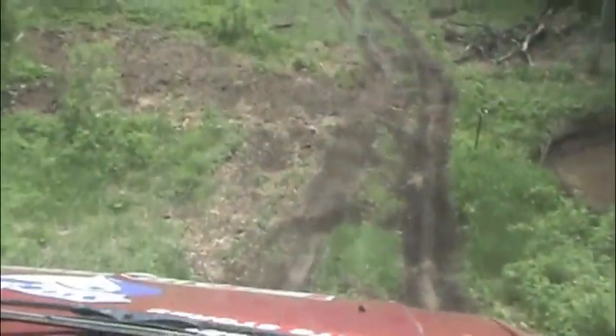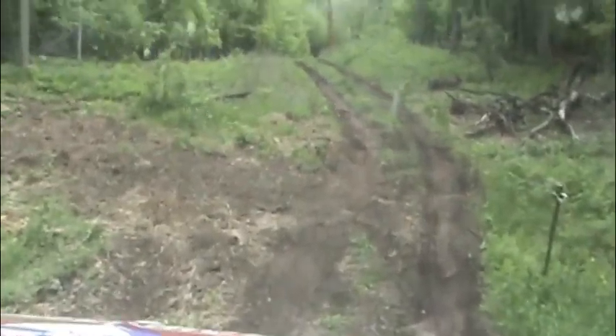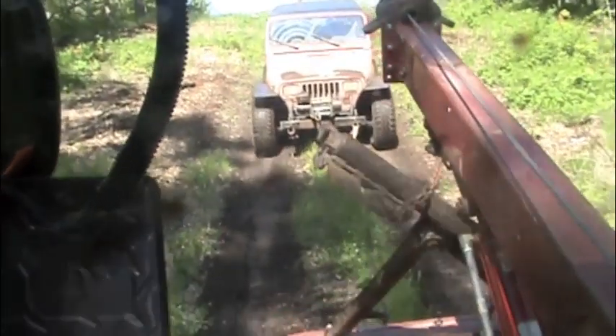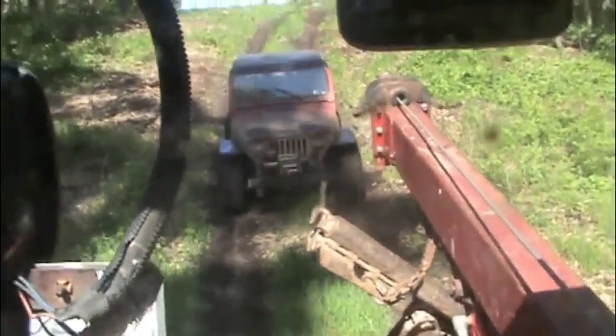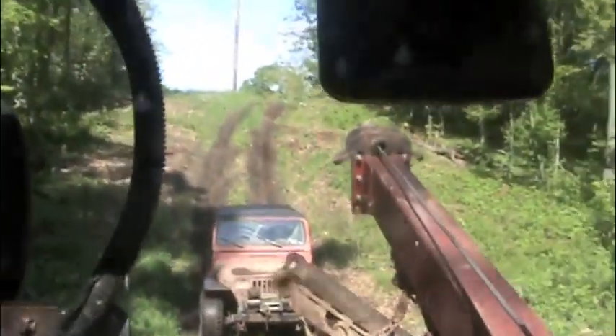Even though the Jeep was light and towed easy, I could already tell the new motor had really good low end torque and power. As we were towing the Jeep, I was carefully listening to the engine for any unwanted sounds, but hearing none, I finally started to relax a little bit.